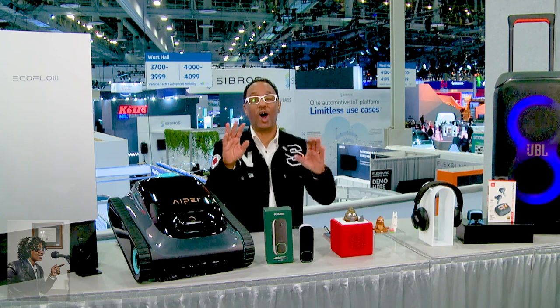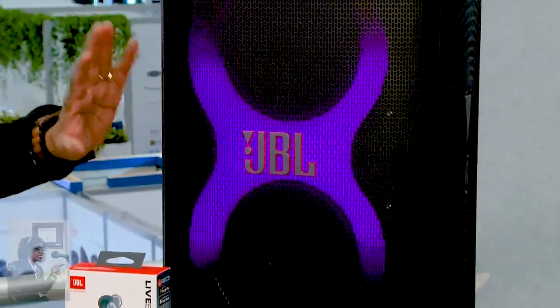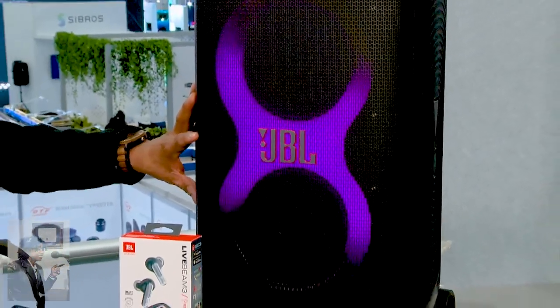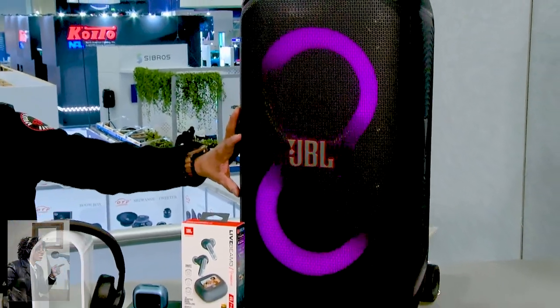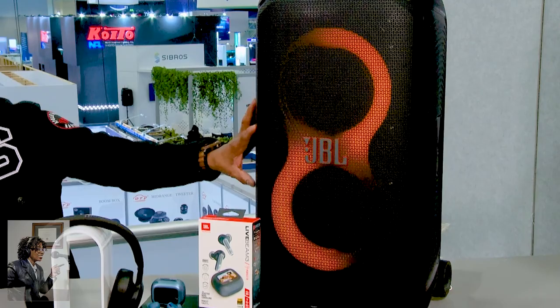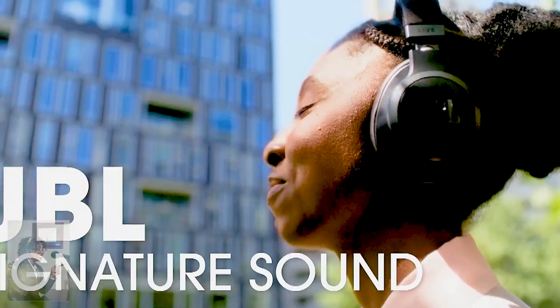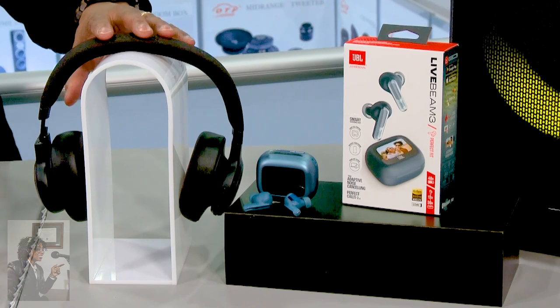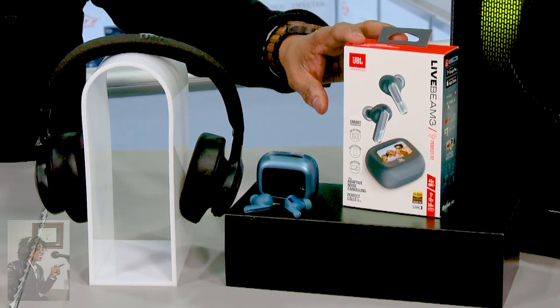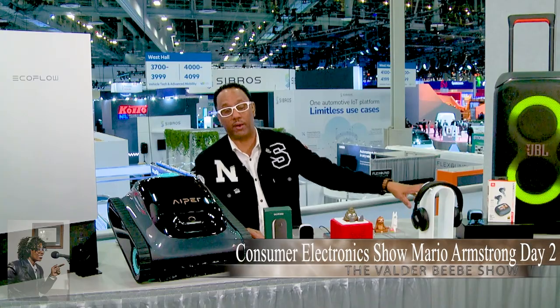Coming up, three audio products — I know you love your music and sound. JBL is leading the way with three new products. First, the Party Box Stage 320: if you roll up to the cookout or backyard party with this, you'll be the life of the party — it has an immersive light show that moves to the beat, with a handle and wheels for transport. Then the Live 770 NC headphones: very high quality, super lightweight, great for traveling, with true adaptive noise canceling. And the Live Beam 3 earbuds with a smart charging case, touch controls, and up to 40 hours of battery life.